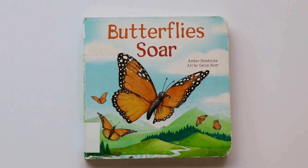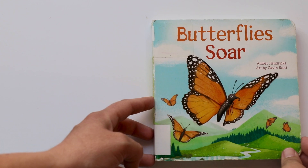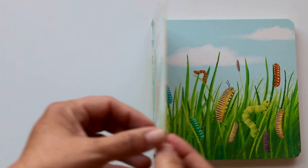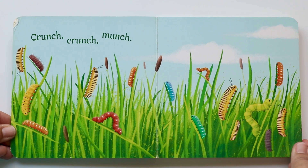Hello book friends. Today I'll be reading Butterfly Soar — a book about butterflies and the process that they go through to become one. To open the book. Are you ready? Here we go.